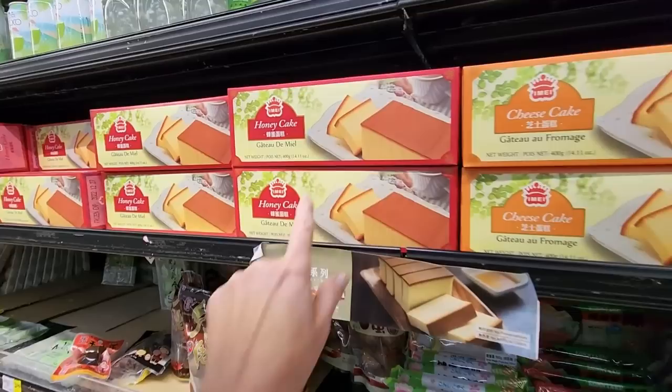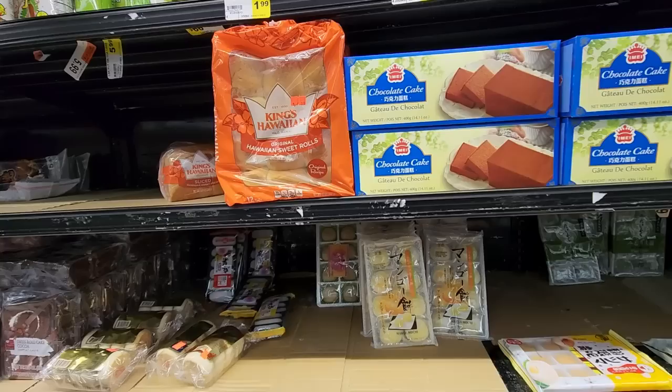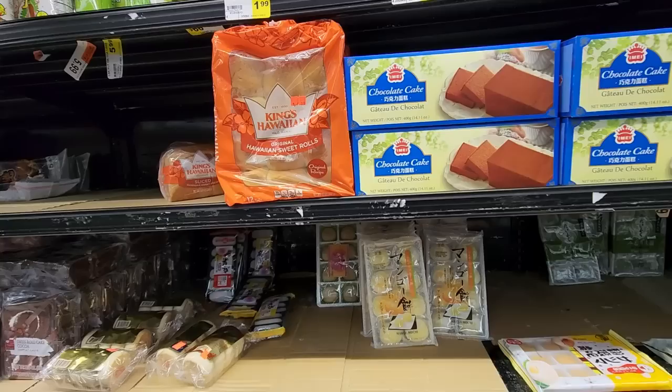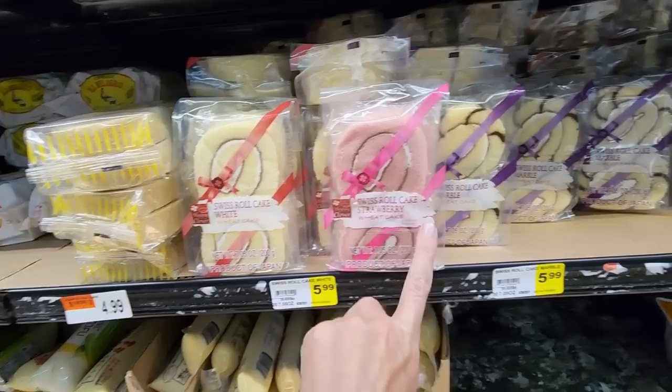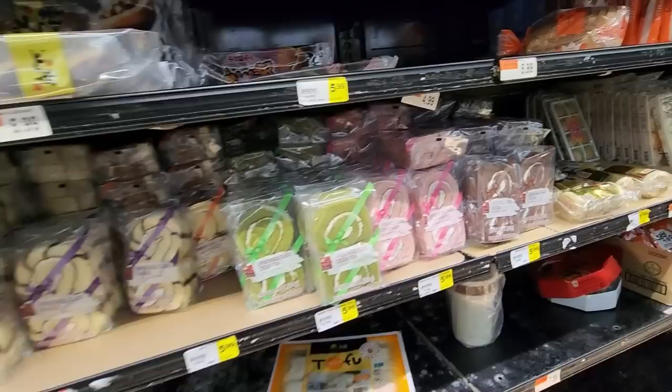We have cheesecake, honeycake, chocolate cake — very nice. They keep their Hawaiian rolls in the refrigerated section, which is interesting. You can get Swiss roll cakes — strawberry white, marble, green tea, and cocoa. They look yummy.